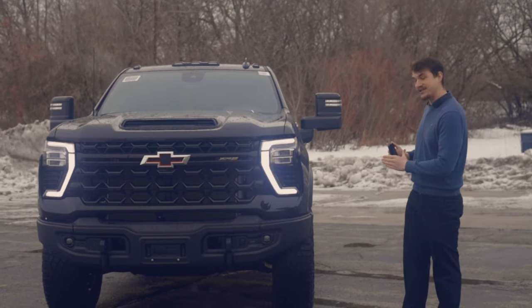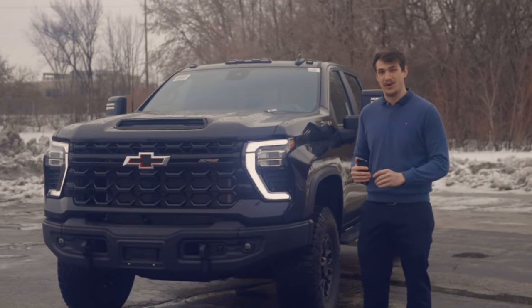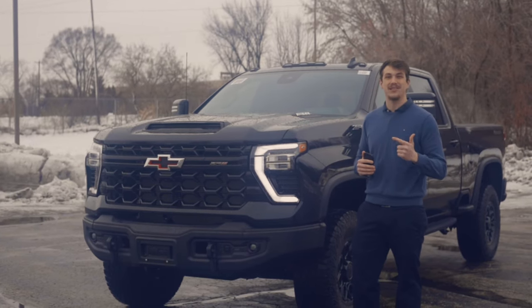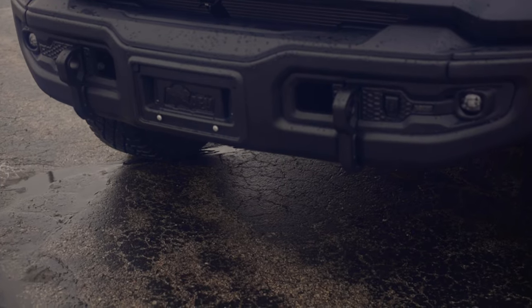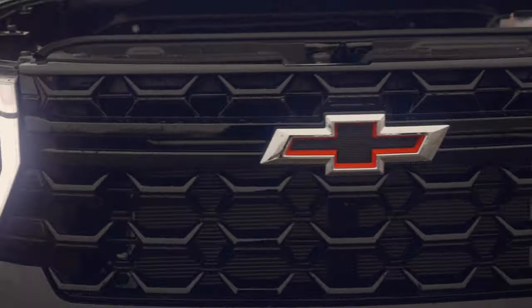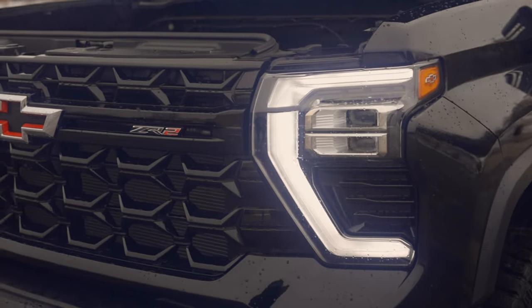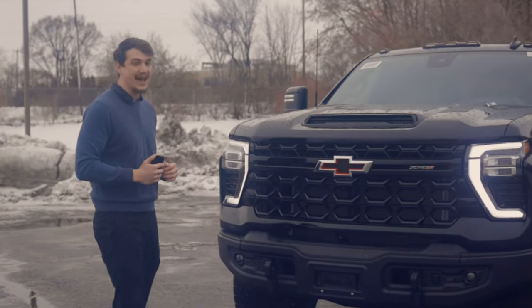Starting out at the front of this vehicle, what differs from the Bison compared to any other Silverado or truck on the market today is it's actually going to have a boron bumper, which is both the strongest and the lightest material for any bumper on the market. We're also going to be getting iron recovery points, which are actually three times stronger than any other recovery point. We also have LED headlights this year, the ZR2 exclusive bow tie, and a lot of airflow coming from the grille and the hood to keep that 6.6 liter V8 engine cooled down.